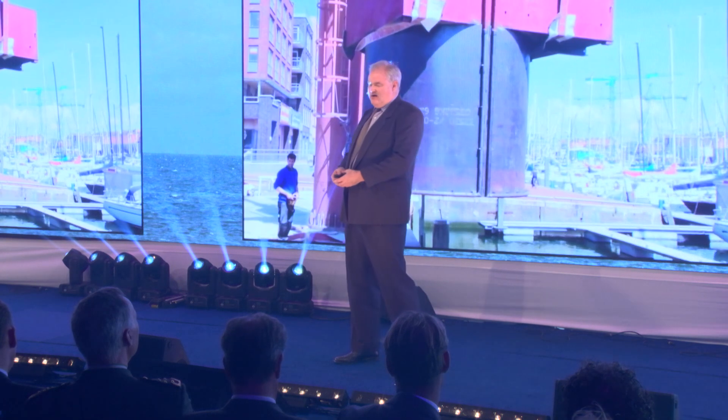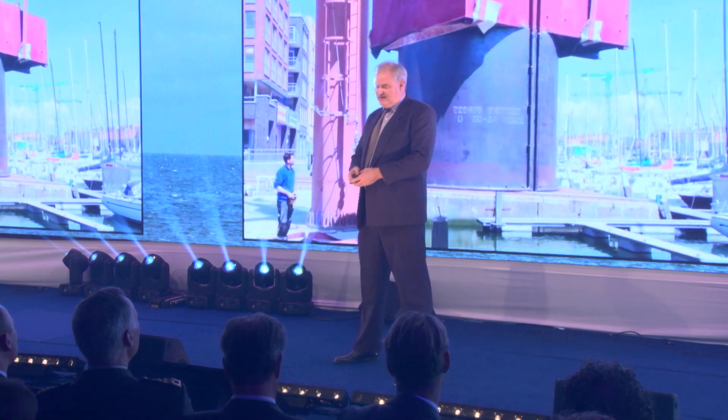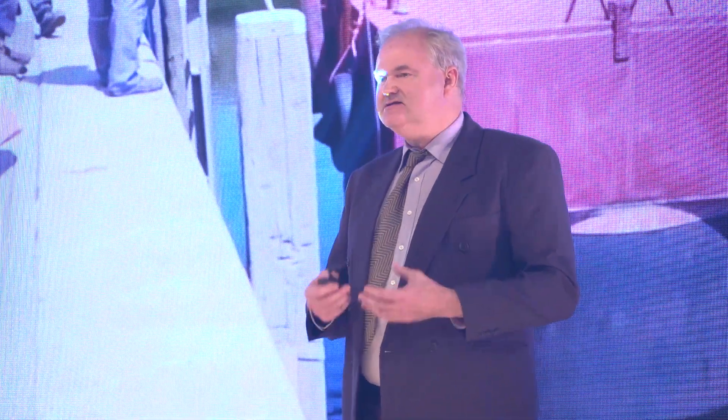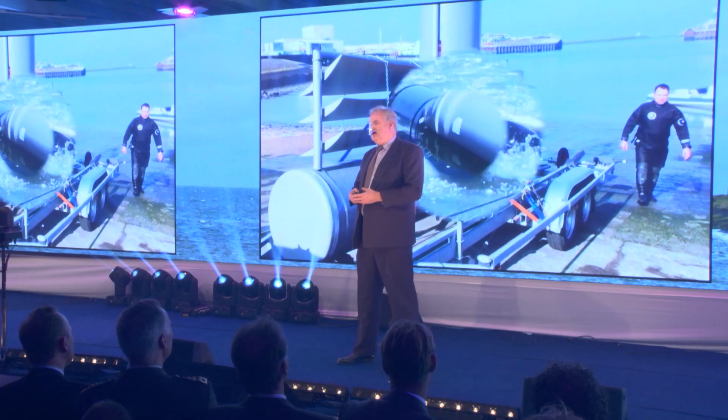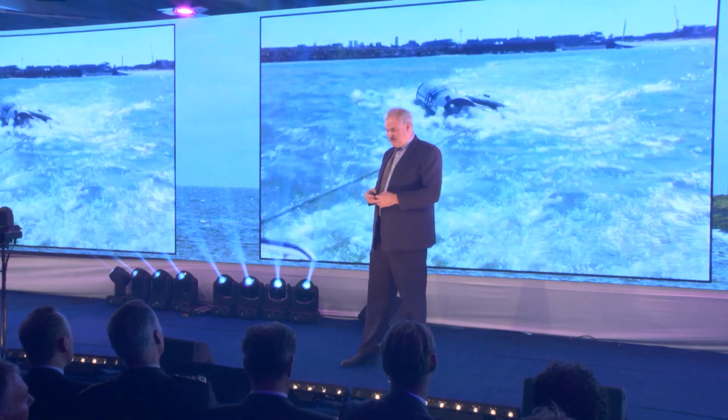This is our steel anchor. In the future, it will be made out of concrete, which is much more economical, uses less steel, and handles just as easy on shipping and lowering to the sea floor. This is our PVC model. In the future, we'll make it out of composite materials, which are lighter and stronger, and they last much longer.